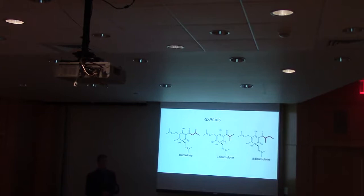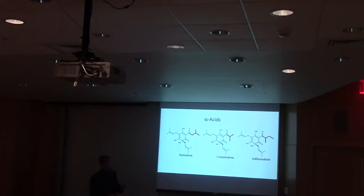So what are these alpha acids? There are three main types studied: humulone, cohumulone, and adhumulone. These are composed mostly of carbon atoms with a six-membered ring in the middle, and they all look very similar with only the side chains differing, which affects their polarity. These alpha acids themselves are not water-soluble and don't produce any bitterness.